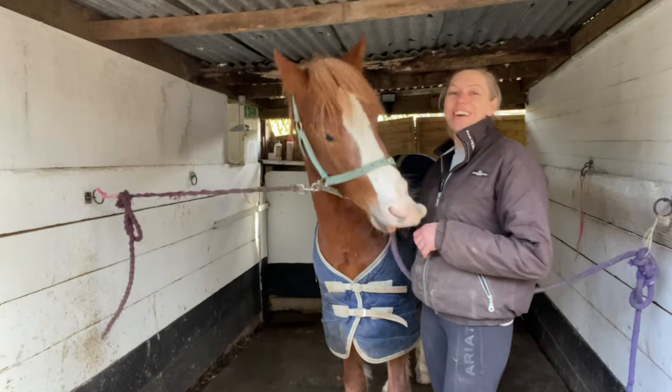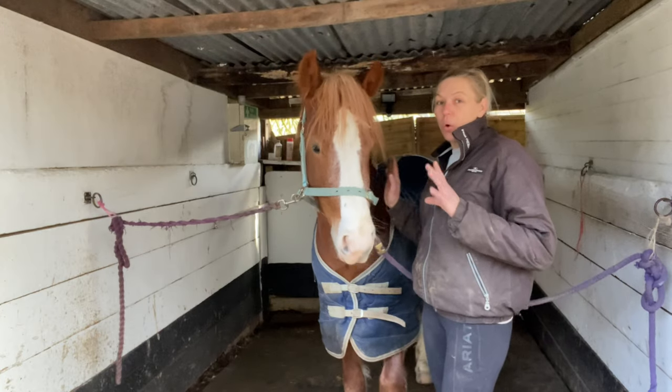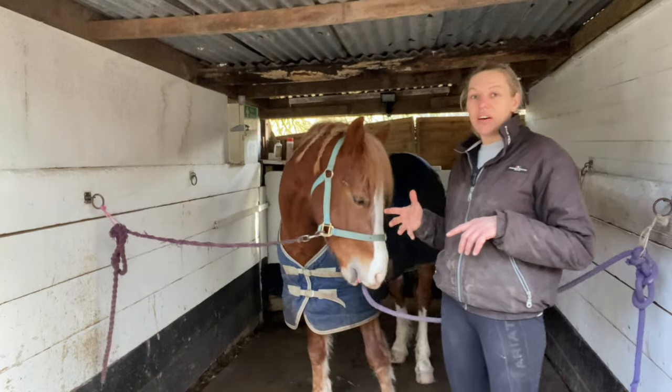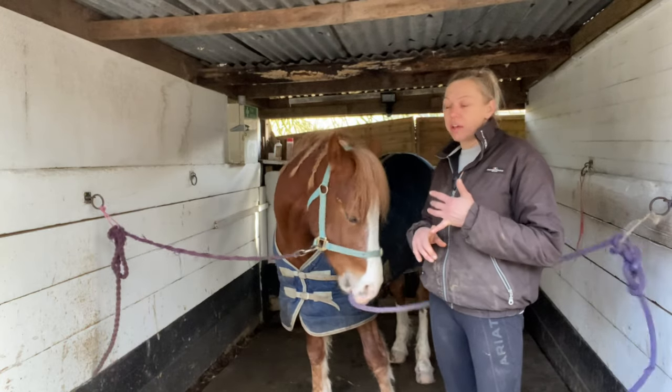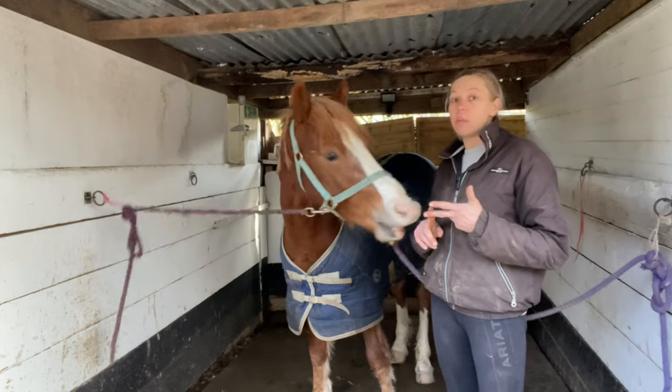Hello, welcome back to another video. I have finally ordered the paperwork for Donut's stallion license, so I thought we'd go through today what a stallion license is, why he needs one, how we go about getting one, and what happens if he fails a stallion license.